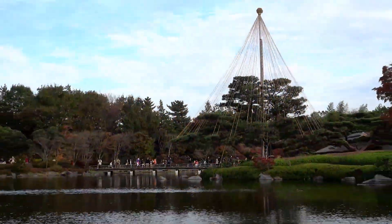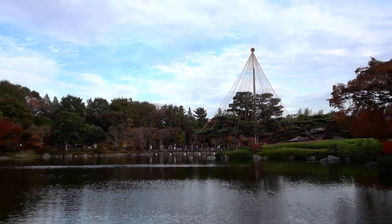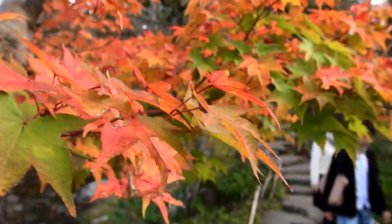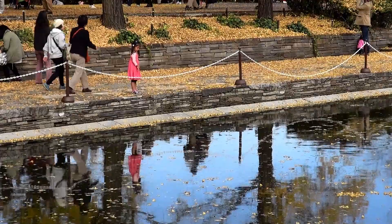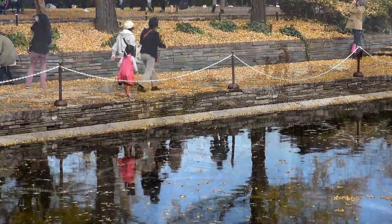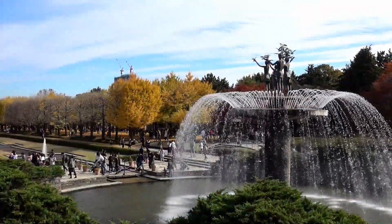The Japanese garden provides an atmospheric ambience with traditional buildings, a pond, and Japanese maples. When you are tired of Tokyo's hustle and bustle, Showa Kinen Park is a convenient getaway.